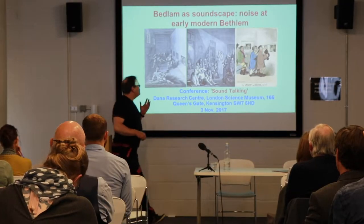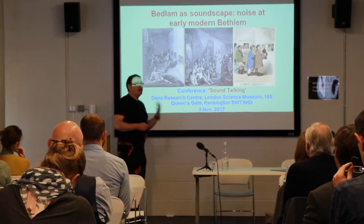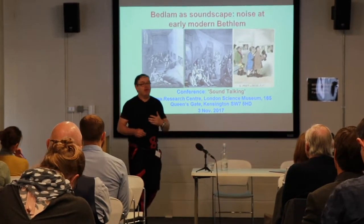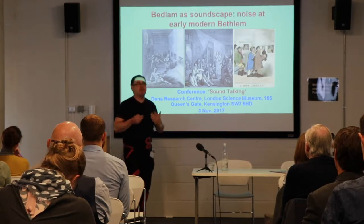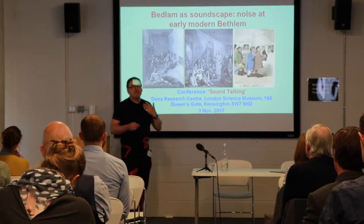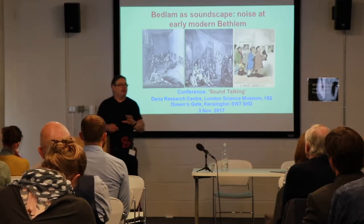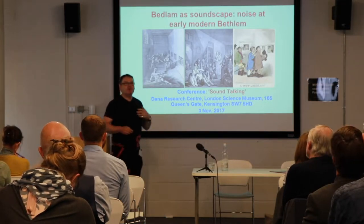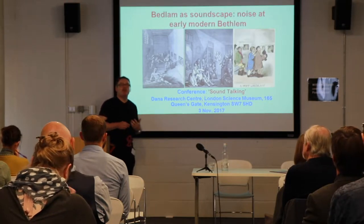I'll be particularly thinking and getting you to think about the milieu, the architectural milieu, the spatial milieu that people actually experience as both patients, as members of staff, and as a visiting public coming to this institution. And the way that both structured sound in various ways, but also the way in which people came in with expectations about what they were going to hear.